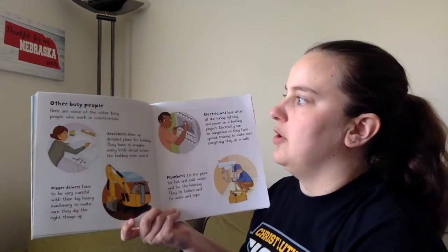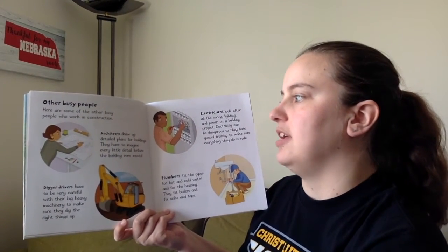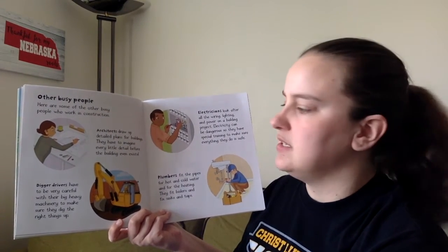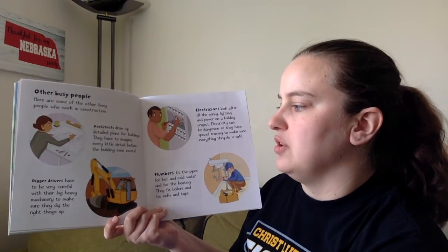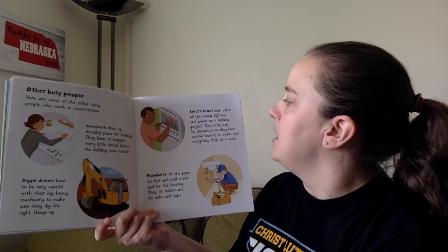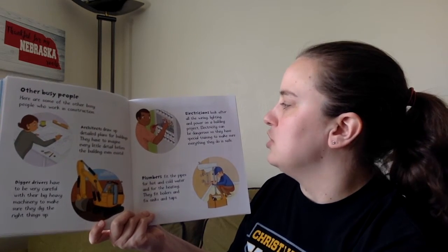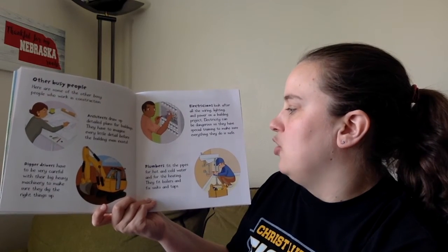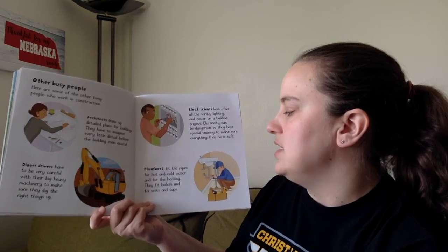Other busy people. Here are some other busy people who work in construction. Architects draw up detailed plans for buildings — they have to imagine every little detail before the building even exists. A digger driver has to be very careful with their big, heavy machinery to make sure they dig up the right things. Electricians look after all the wiring, lighting, and power on building projects. Electricity can be dangerous, so they have special training to make sure everything they do is safe. And plumbers fit the pipes for hot and cold water for the heating. They fit boilers and fit sinks and taps.